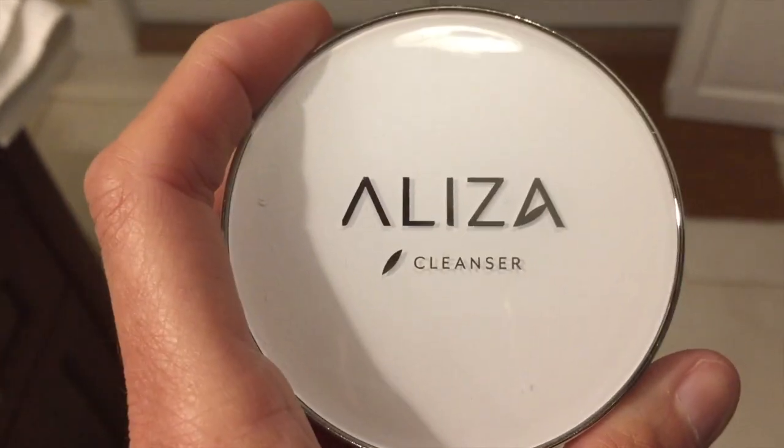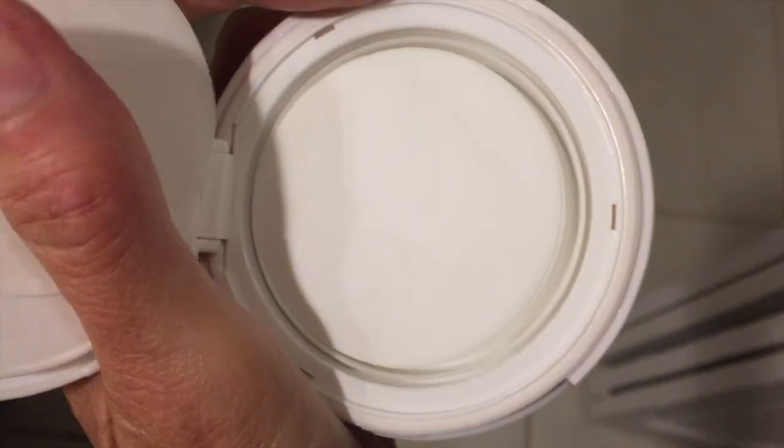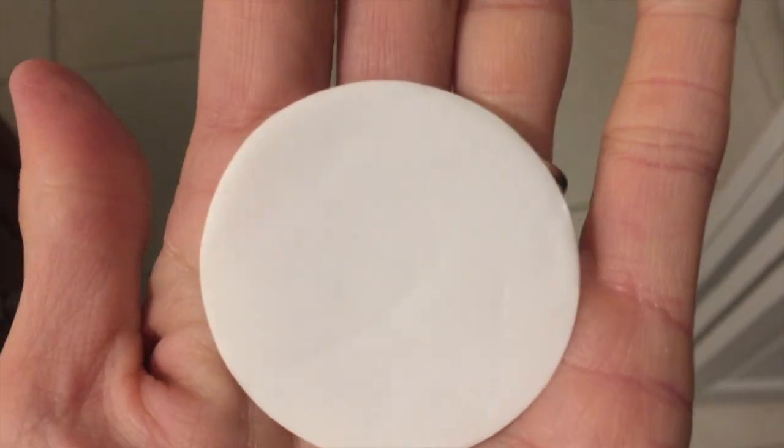I open the compact — it's almost like my foundation cushion compact. I'm going to get two of the sheets out; they look like little discs. I'm going to wet them and wash my face. I used two of the sheets, wet them, and had a full face of makeup on including mascara. I'm really surprised at how much foam I got from only two sheets. I had very dark lipstick on too — I'm just pretending I'm in a restroom trying to wash my face at a rest stop or while camping.